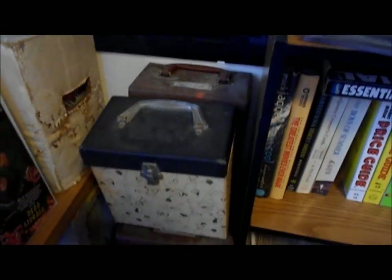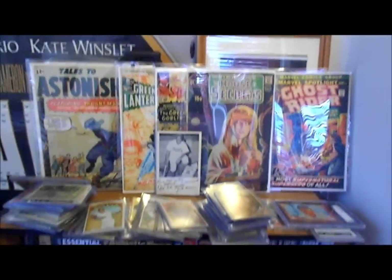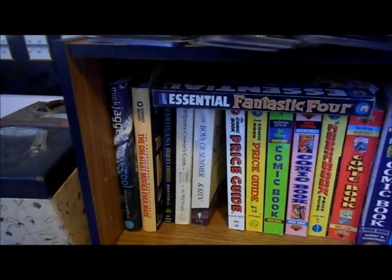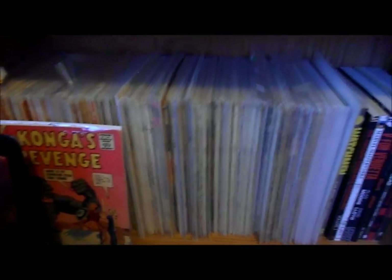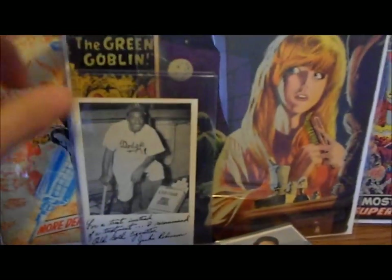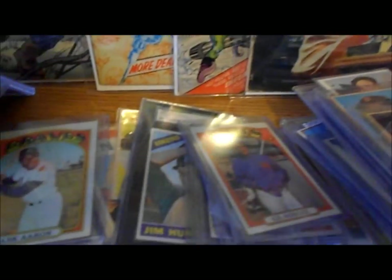I've got bunches of 45s in these boxes — records. I've got a shelf here of just random comic books I've put on display, and baseball cards like crazy. Oh yeah, here's a Jackie Robinson card just laying around, Hank Aaron — all kinds of crazy stuff.